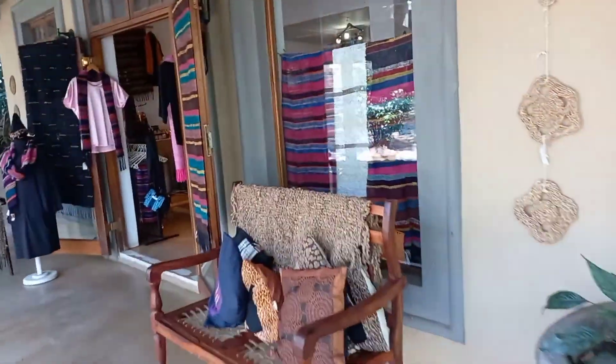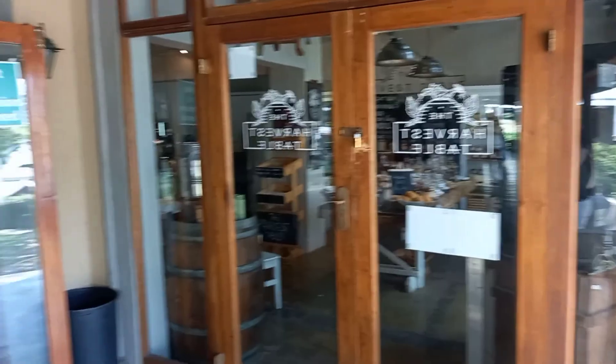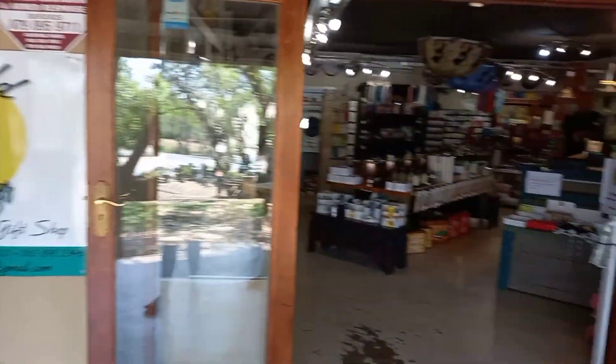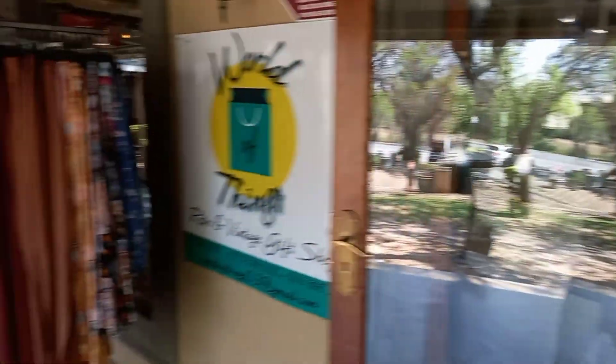At this center you will find a lot of stores that have traditional clothing, a lot of African ornaments, a lot of paintings. Just have a look through while I am busy talking and telling you about all of the activities in this area.